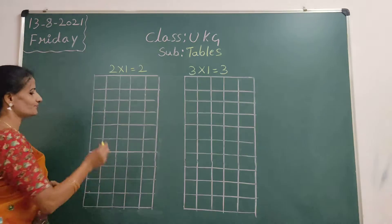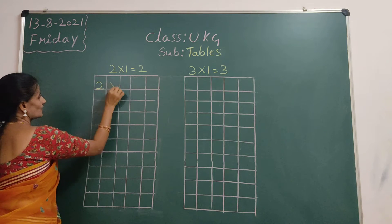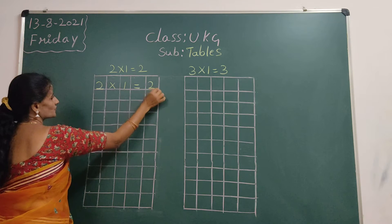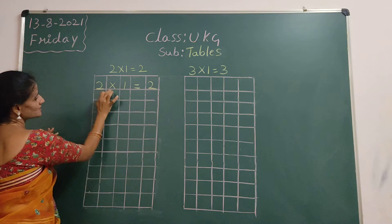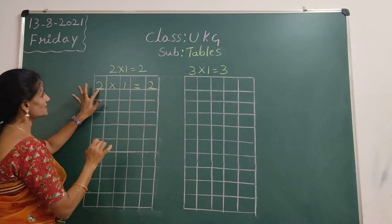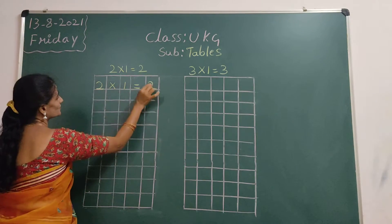First, 2 ones are. Say and write, everyone. Say loudly. 2 ones are 2. We should touch down the line, children. In the square, we should touch down the line. Understood? Let's go. 2 ones are 2.